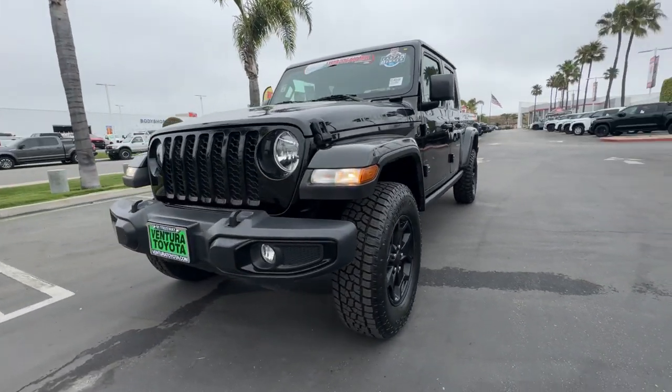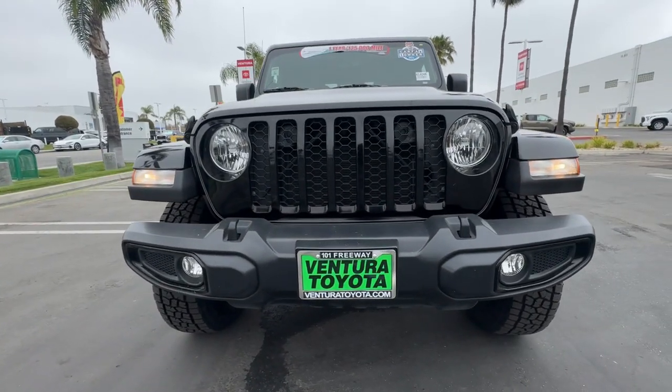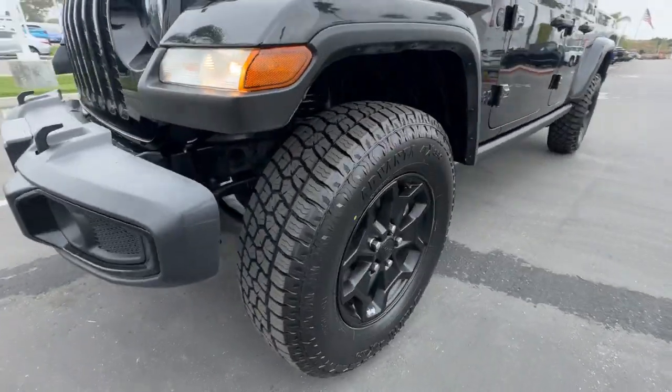Impressive towing ability teams up with pickup utility and SUV versatility to create the ultimate off-road tool.